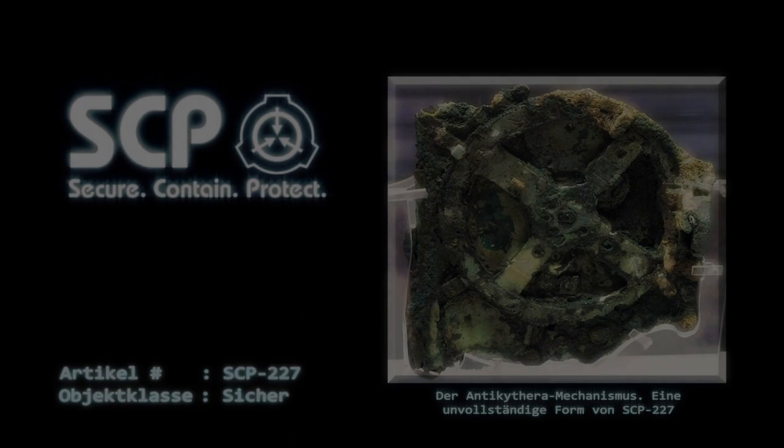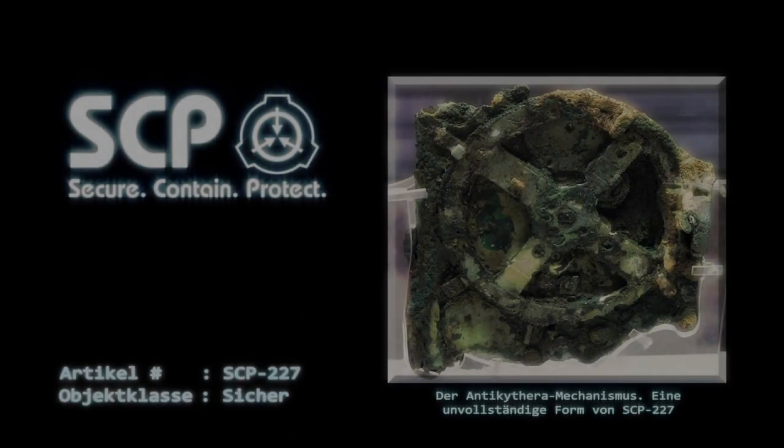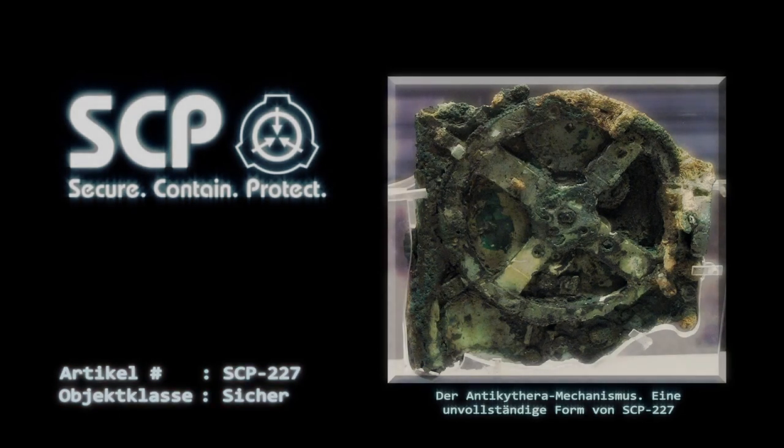Sonderverwahrungsverfahren: SCP-227 ist in einem klimatisierten Raum bei einer Temperatur von 21 bis 24 Grad Celsius und einer Luftfeuchtigkeit von nicht mehr als 10% zu verwahren. Jeder, der das Objekt berühren möchte, muss hierfür OP-Handschuhe tragen. Ein Vorrat davon ist stets zusammen mit SCP-227 aufzubewahren. Lebensmittel, Getränke, Zigaretten oder andere Kontaminationsquellen sind innerhalb des Sicherheitsbereichs nicht erlaubt.